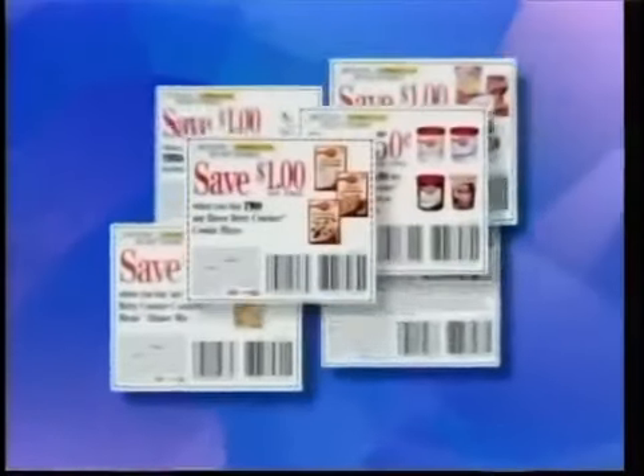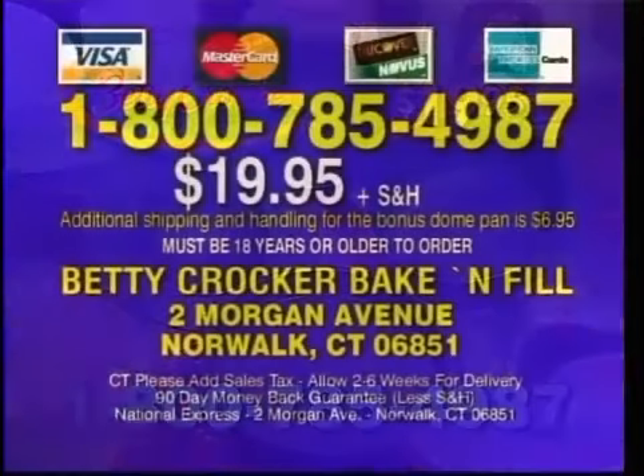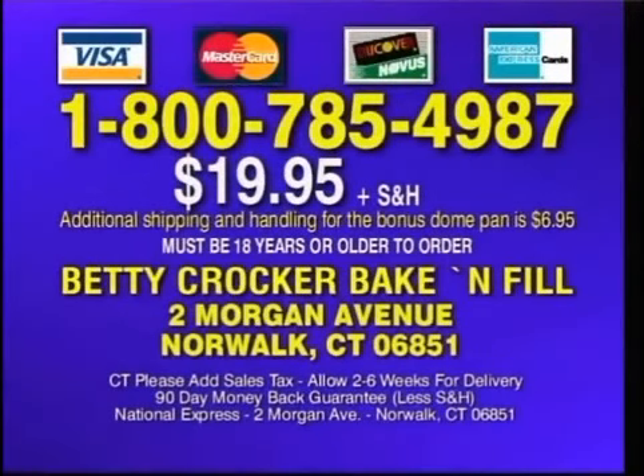We'll even give you over $5 in General Mills coupons. You get everything for $19.95. To order your Betty Crocker Bacon Fill for $19.95 plus shipping, call 1-800-785-4987. Must be 18 years or older to order.